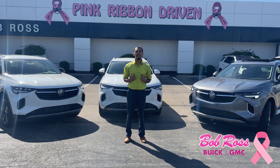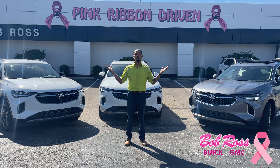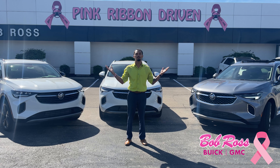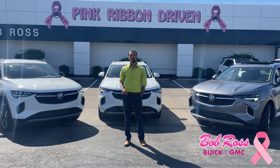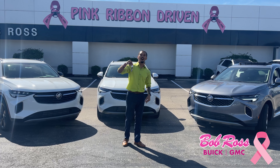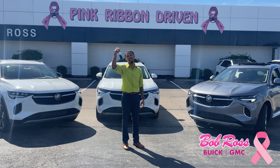Again, my name is Tristan Davis, Bob Ross Buick GMC, located at 85 Loop Road in Centerville, Ohio. Tristan Davis — you know where to find your keys. I got your keys.